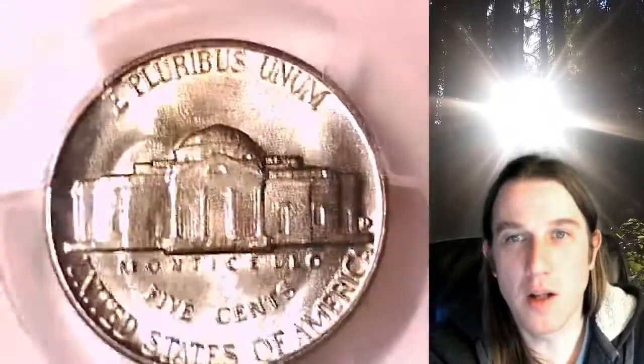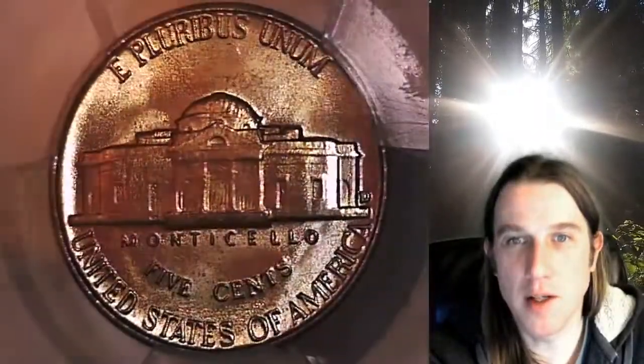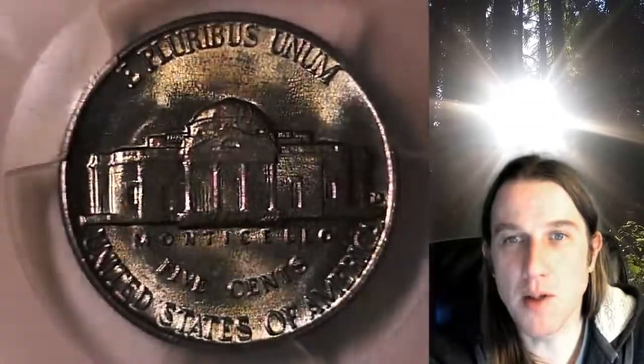There's almost maybe some yellowish color up at the top of the coin here. We'll just say it's the obverse that is toned. This coin is going to go up for sale in my eBay store.